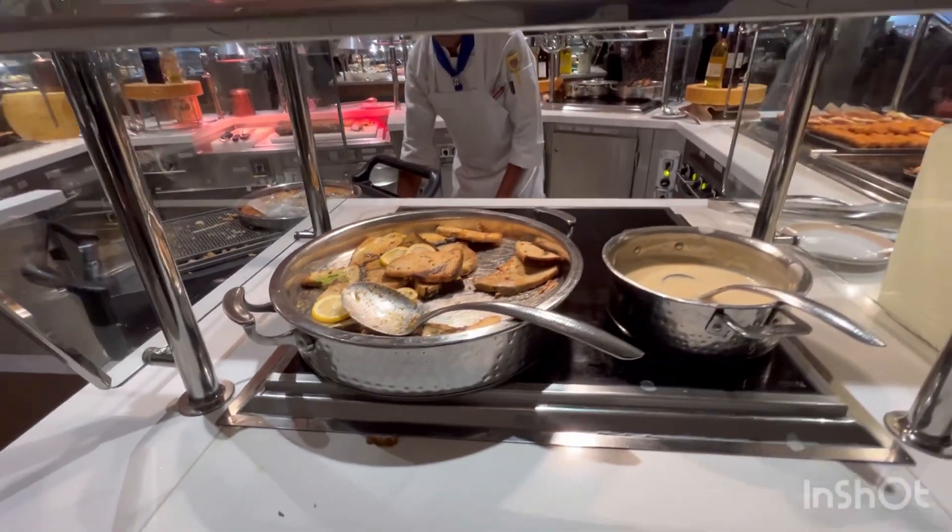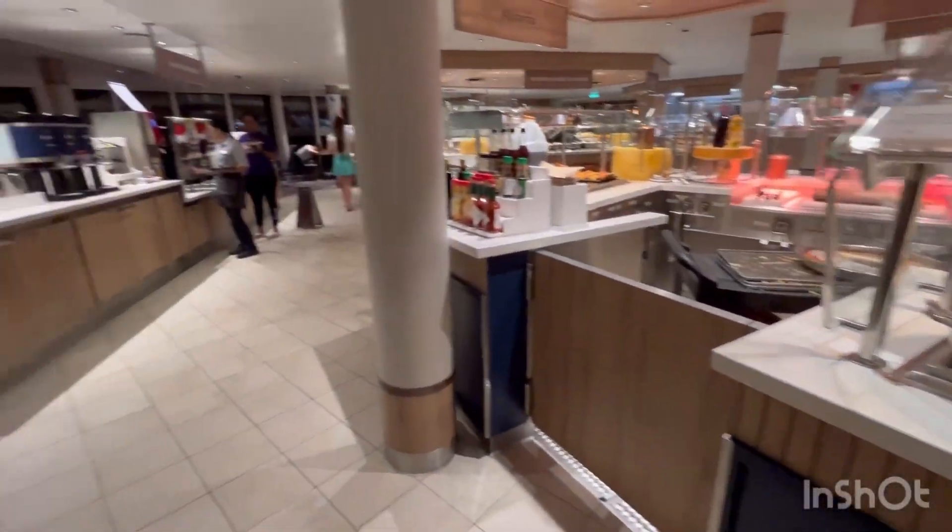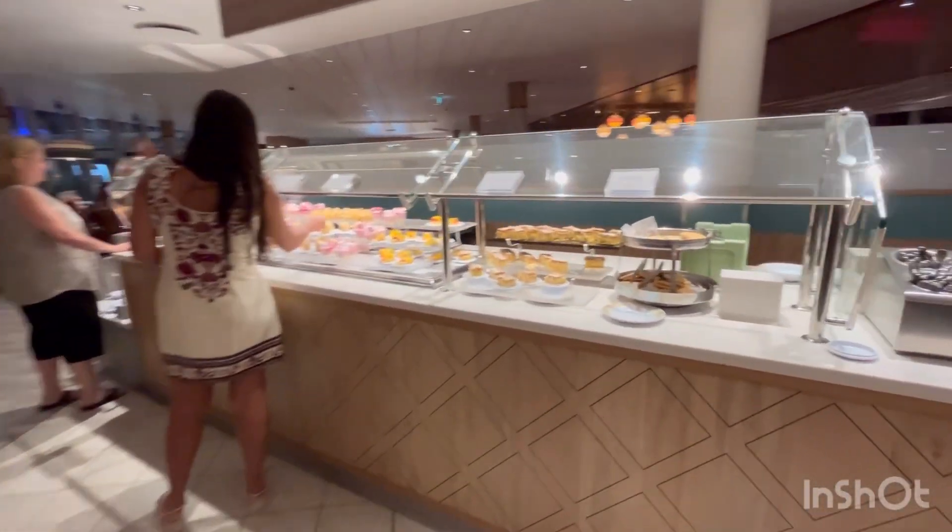Swordfish! Wow, very nice — that's a premium selection right there.